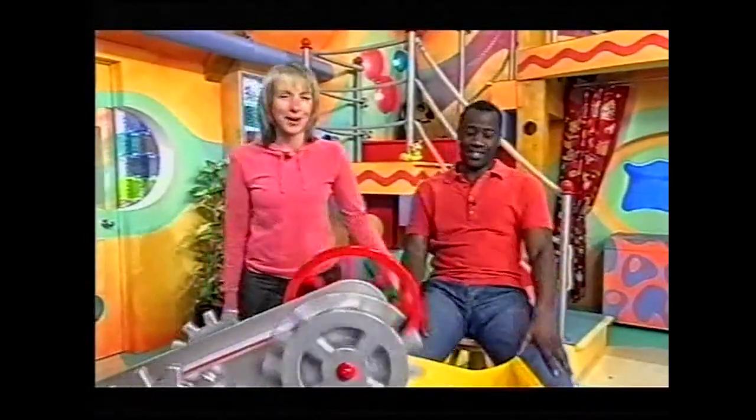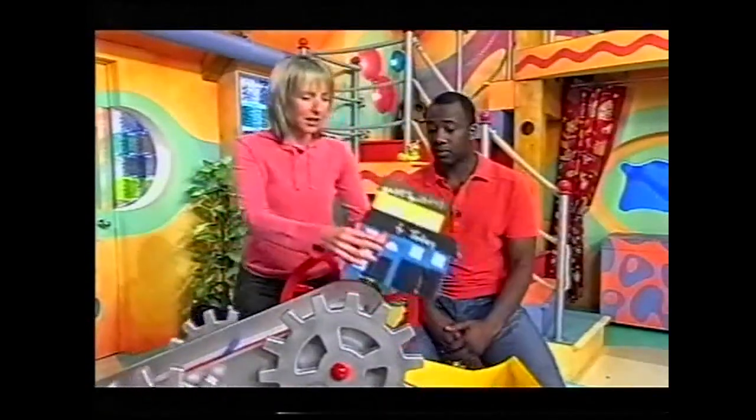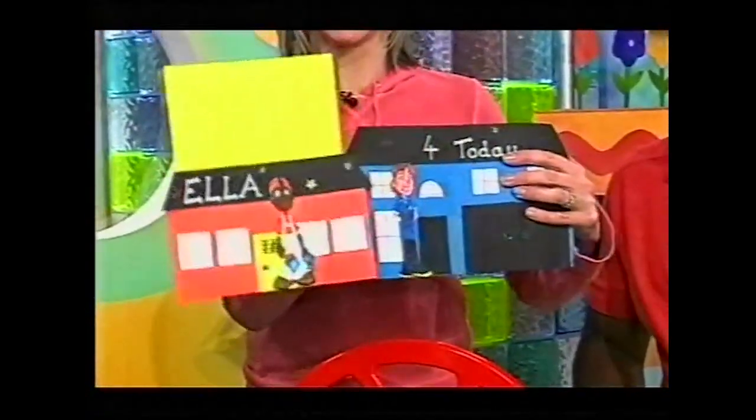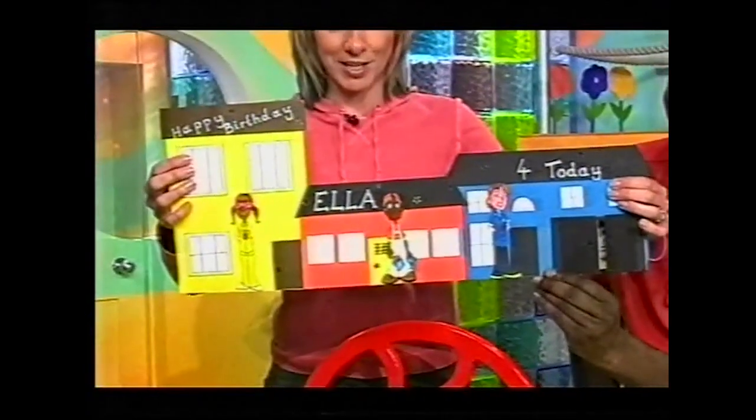You are cuddling your baby brother Oscar there, but he loves Bob the Builder too! Now look at this — it's a Balamory card. Actually, it's not just a card — it's a whole Balamory street! Look at that, oh my goodness me.